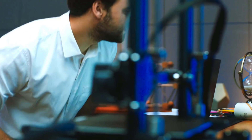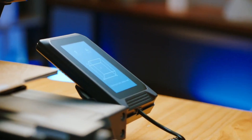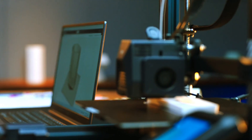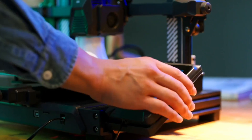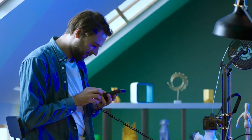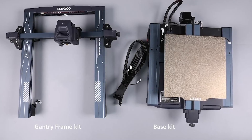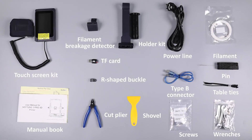Building upon the success of its predecessor, the Neptune 3 Pro maintains the qualities users love. The PEI coated build plate provides the right amount of adhesion during printing and releases prints effortlessly once cooled. Bed leveling is straightforward and Z height is accurate without requiring adjustments. The removable color touchscreen is user-friendly, and Elegoo's slicing software offers a seamless experience.